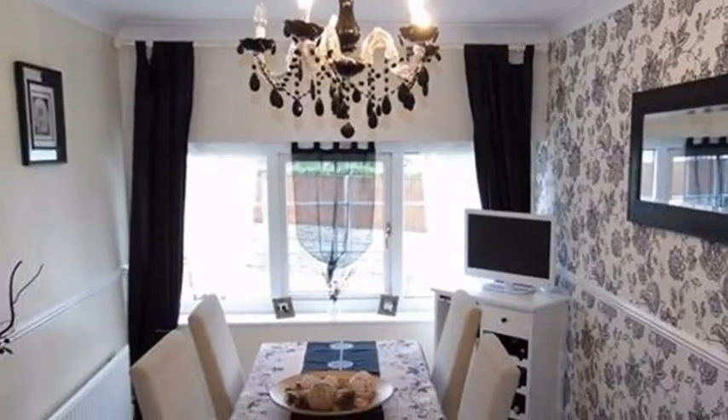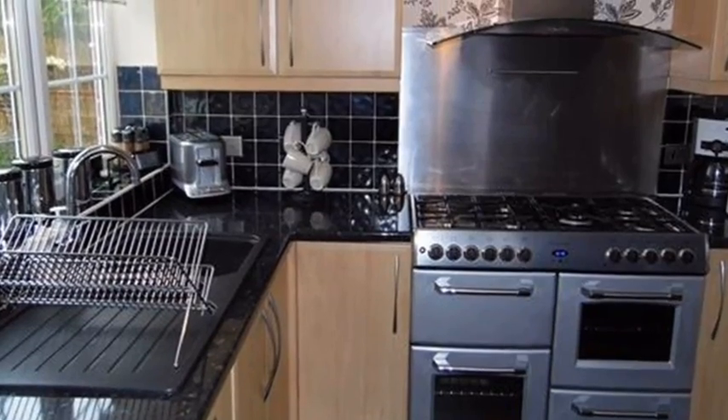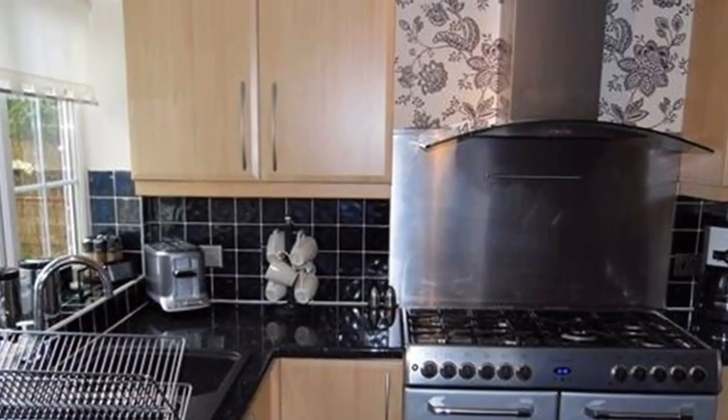Moving through, the dining room contains fitted storage cupboards. Meanwhile, the kitchen comprises a range of modern wall and base units and has plumbing for a washing machine.